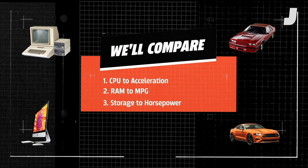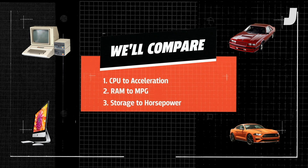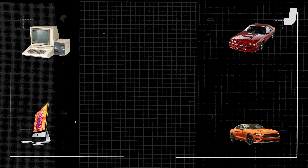We'll compare the computer's CPU speed to the car's 0-60 acceleration, the computer's RAM memory to a car's MPG fuel economy, and the storage capacity of the computer to the car's horsepower.